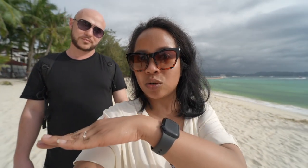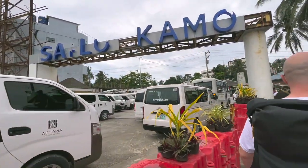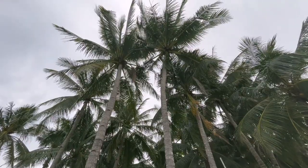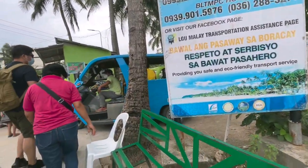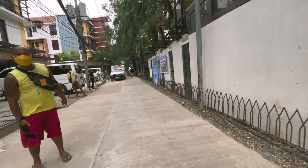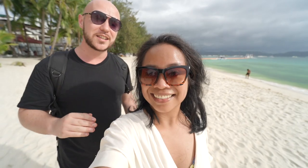We were guided to the E-Trike Terminal, and from there we were transported to the station near our hotel, and then we just walked. They also give you a sticker with your hotel name on it — once you get from the boat to the island, they arrange the tricycle to take you to your hotel at whichever station you're staying at: Station 1, 2, 3, or anywhere else on the island. Very easy. They really simplified the whole process.